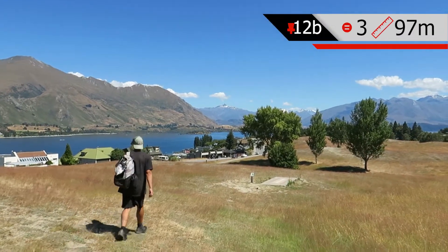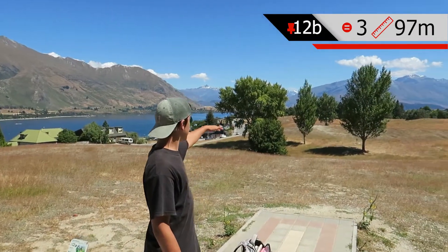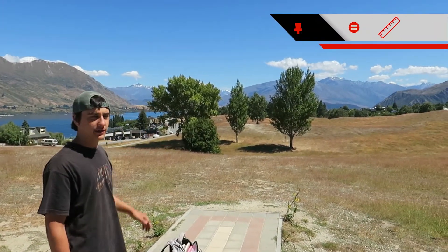Hole 12B, 97 meters, par three, down this big hill and the basket is straight behind that tree there.